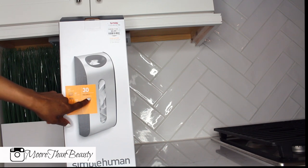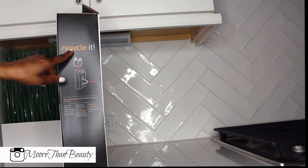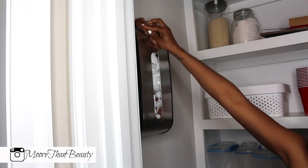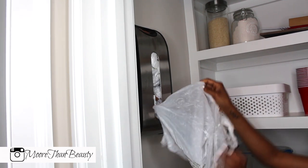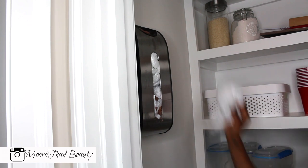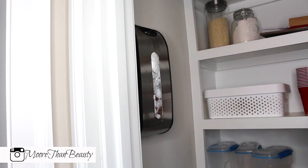The next item is the Simple Human grocery bag dispenser. I found this at TJ Maxx. Basically, you put all your grocery bags into this dispenser rather than having a million loose bags. I put one in my pantry — you push the bags in on top and pull them out. I love this so much. I got a second one for my laundry room because I like to reuse my grocery bags as trash bags.